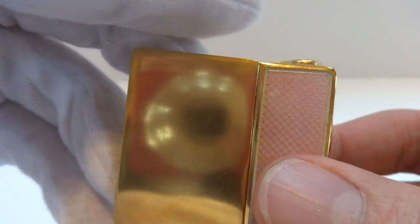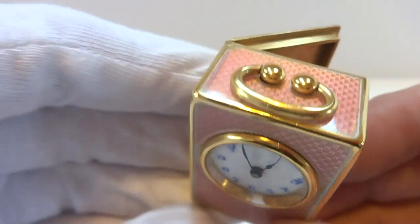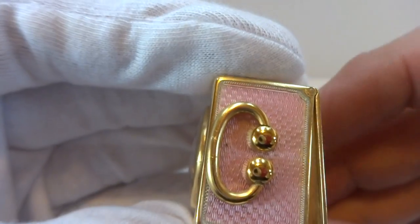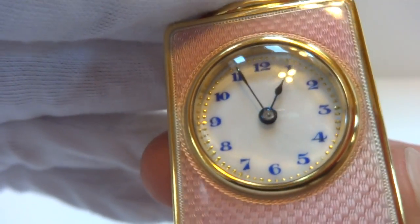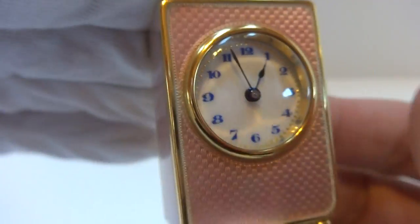I just finished this antique solid sterling silver guilloche enamel eight-day sub-miniature carriage clock that's in wonderful condition. The case is solid sterling silver with a heavy gold gilt overlay, also in wonderful condition. It has a nice crisp white dial with blue hour markers and gold minute markers — a very pretty dial.